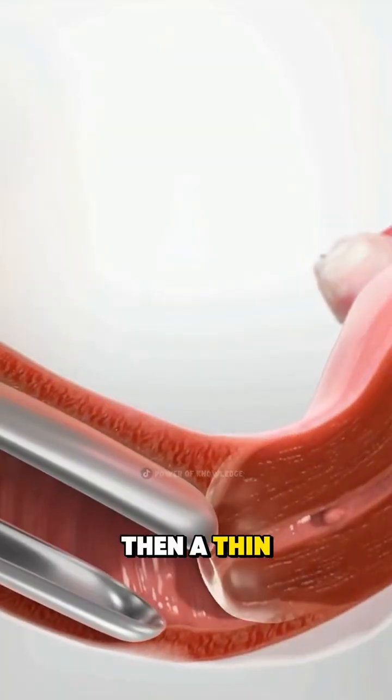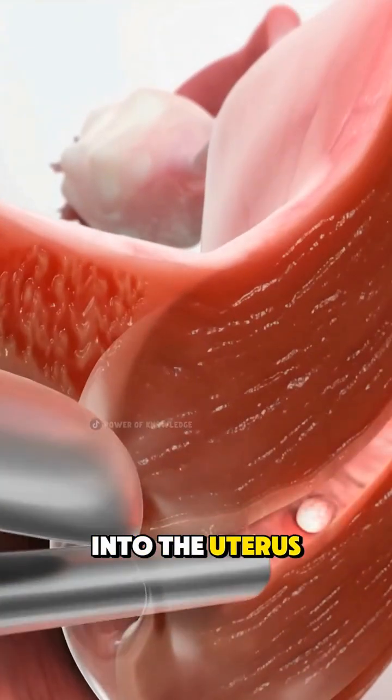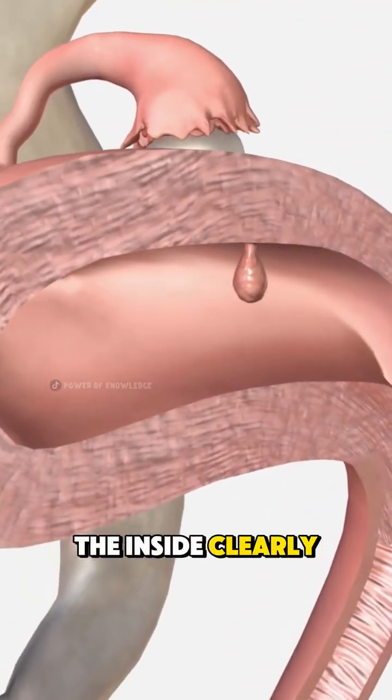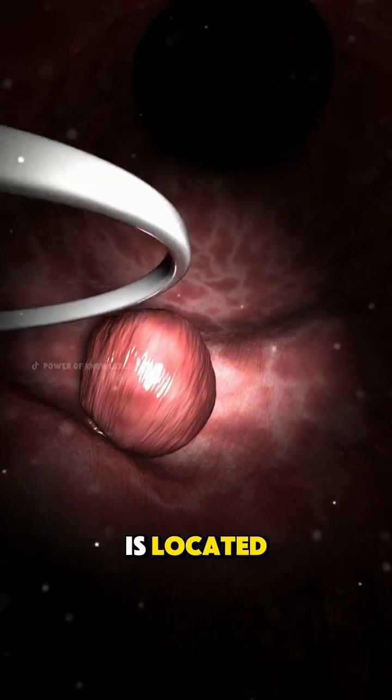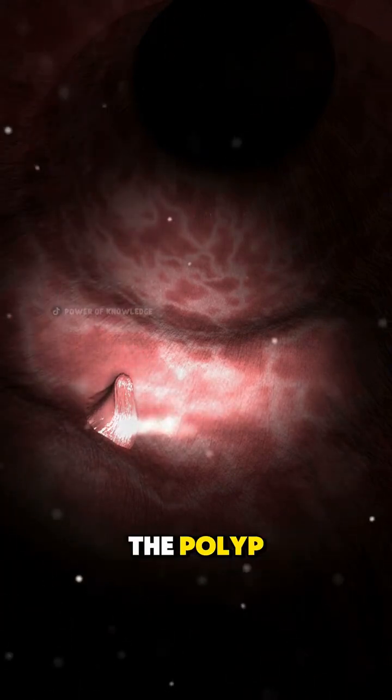Then, a thin lighted tube called a hysteroscope is gently inserted into the uterus. This allows the doctor to see the inside clearly. Once the polyp is located, small surgical tools are passed through the scope to cut or gently remove the polyp.